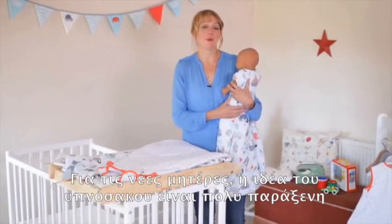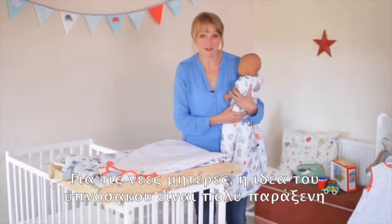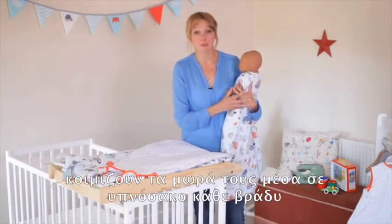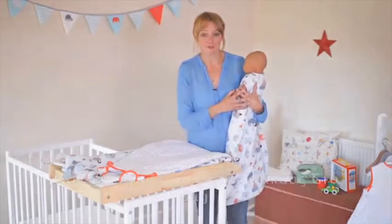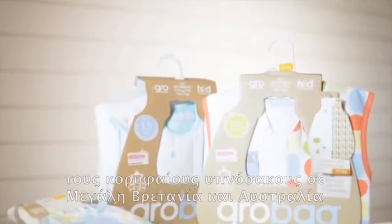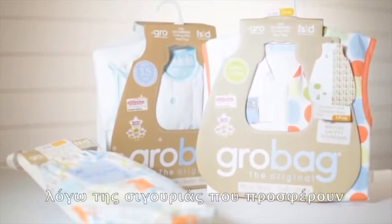For new mums, the idea of putting your baby to bed in a bag is very strange, but there are very good reasons why that's exactly what millions of mums do each and every night. And they choose Grow Bag, the number one sleep bag across the UK and Australia because of the peace of mind that it offers.